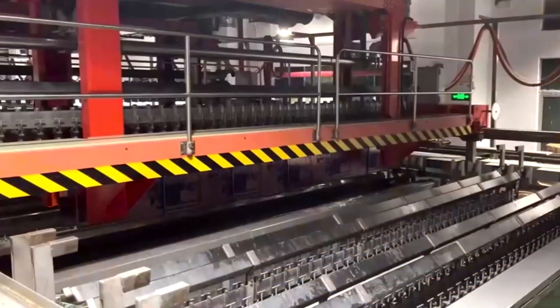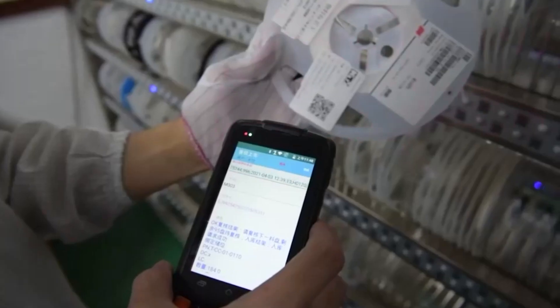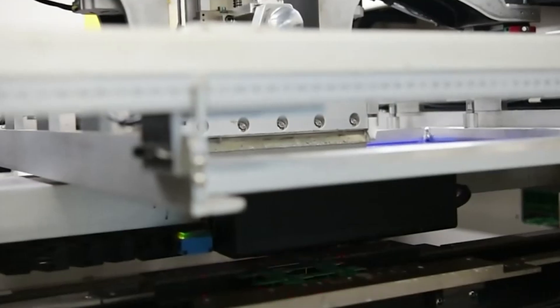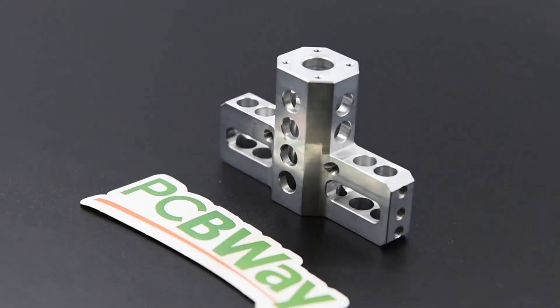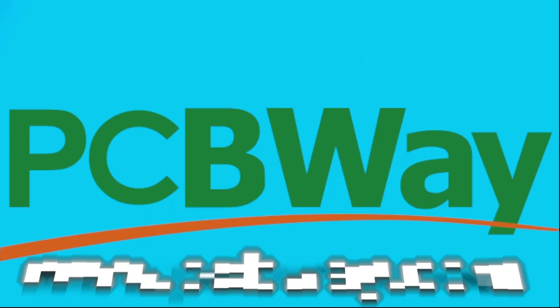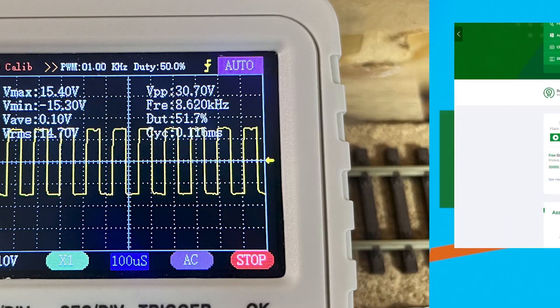This video is proudly sponsored by pcbway.com. If you're a tinkerer, inventor, or an advanced electrical engineer, PCBWay have you covered. They also offer 3D print, injection molding, CNC machining, assembly, or basic PCB manufacturing — they can do it all for a very competitive price. Check out their services in the link below, and there's also a special offer for anyone who supports my channel.